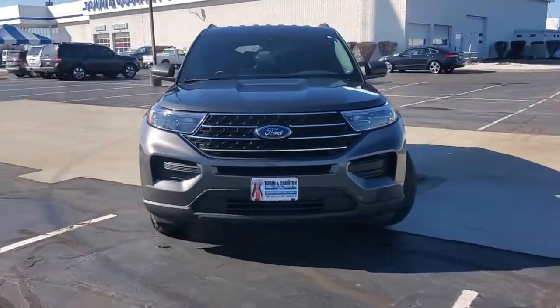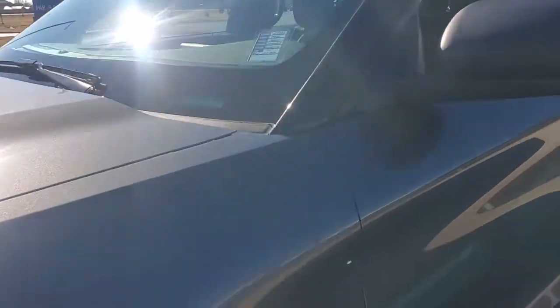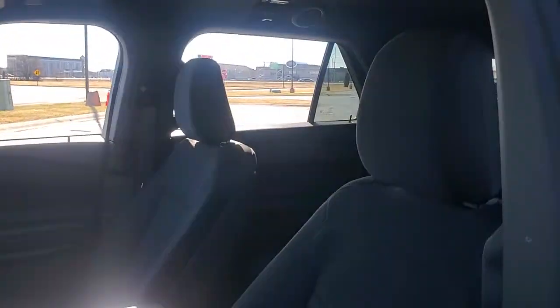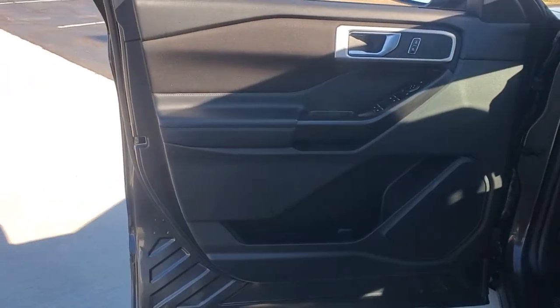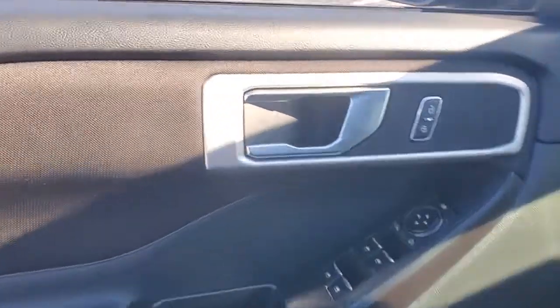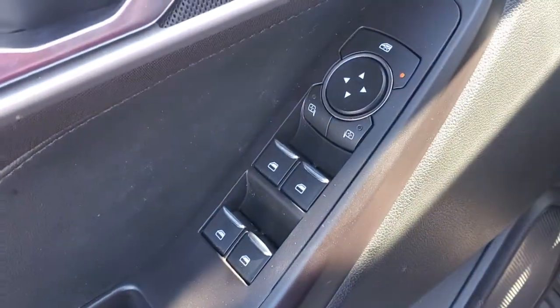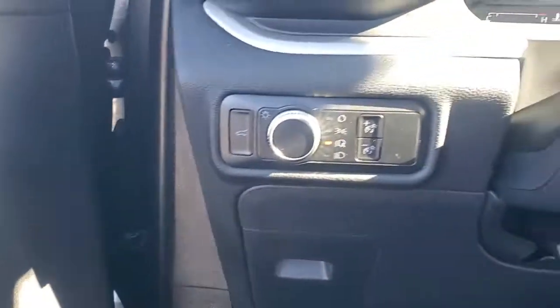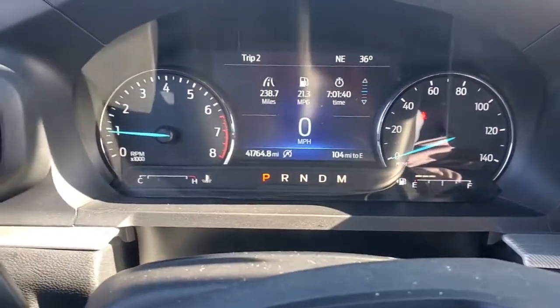Hop into the 2020 Ford Explorer. This vehicle still has fewer than 45,000 miles on the clock, so it won't last long. Here's an Explorer that brings an uncompromising spirit to all your adventures. Behind its commanding stance, you'll find a refined, comfortable driving experience, available options that let you customize technology and capabilities, and rugged, mid-size SUV versatility.